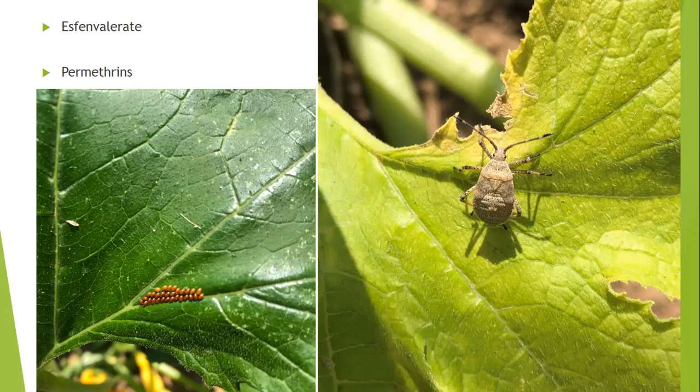If you're looking for answers to gardening, family consumer science, agriculture, or 4-H questions, go to utextension.tennessee.edu. Extension is working, and when you go to that website, scroll to the bottom right where it says 'Find Your County Office.' You can find all their numbers, email addresses, and programs offered in your county.